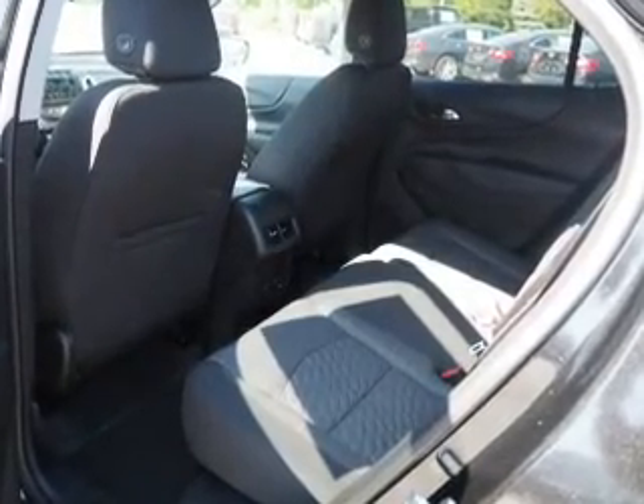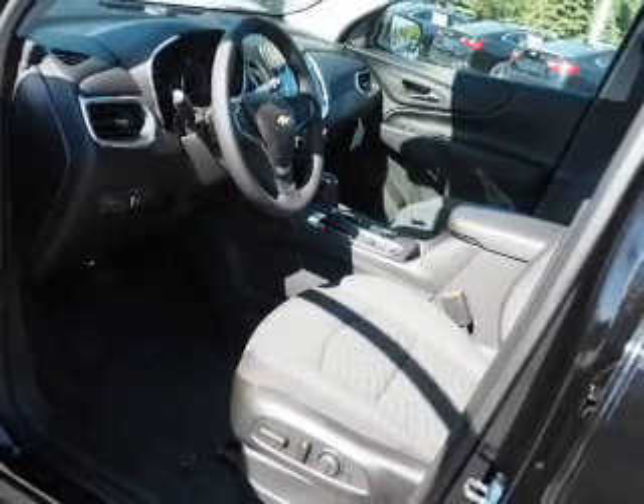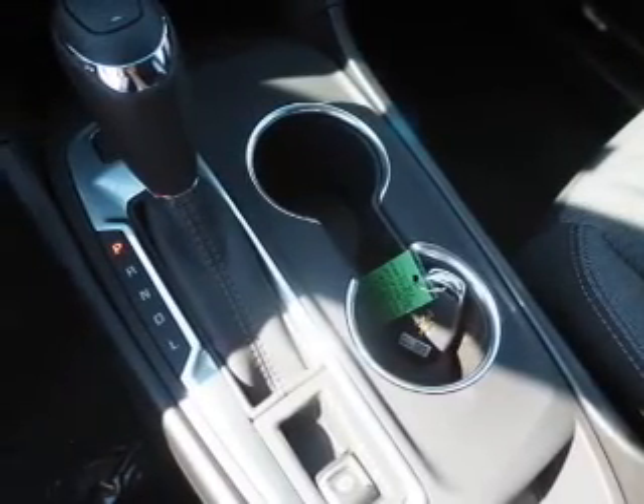Inside you'll find heated seats, Bluetooth connectivity, Sirius XM satellite radio, auxiliary input, steering wheel controls, push-button start, a backup camera, curtain head airbags, front airbags, and side airbags.